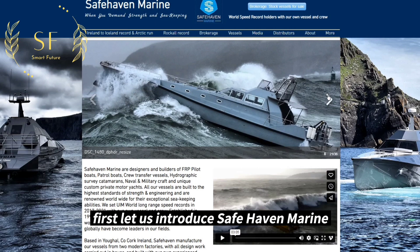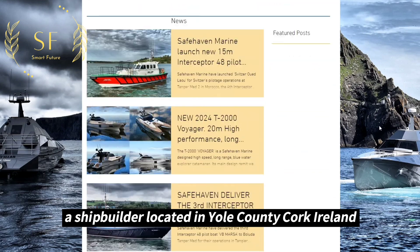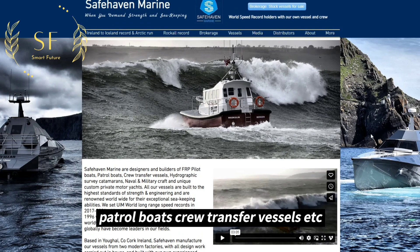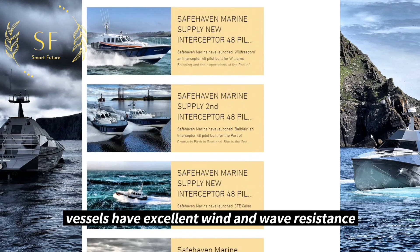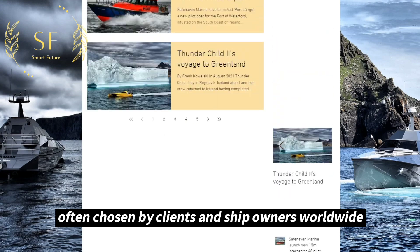Let us introduce Safehaven Marine, a shipbuilder located in Youghal, County Cork, Ireland, specializing in designing and manufacturing high-quality vessels, including pilot boats, patrol boats, crew transfer vessels, and more. Safehaven Marine's vessels have excellent wind and wave resistance, and are often chosen by clients and shipowners worldwide.